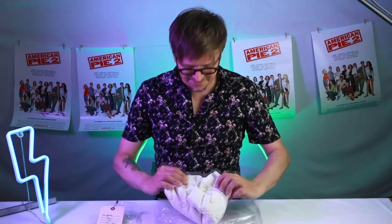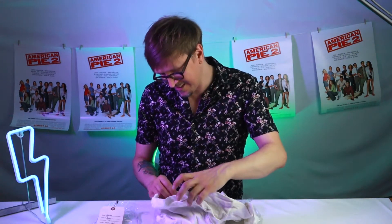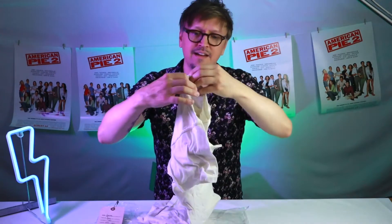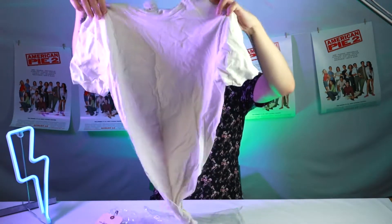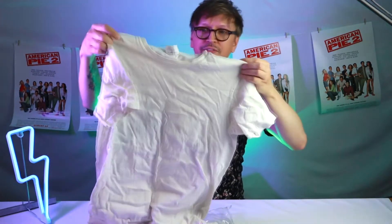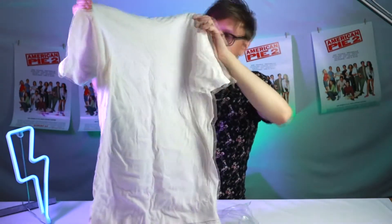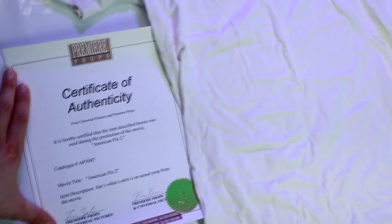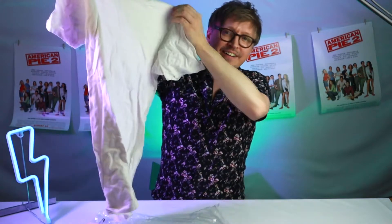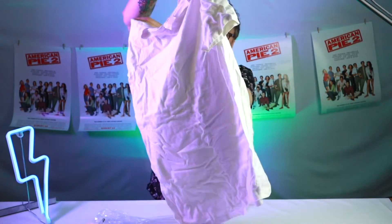Oh my goodness! It is a carbon copy and it says Jim on the tag. This is mad! This is Jim's shirt from the film — can you see the tag? I'm seeing it for the first time in 20 years again. It's so cool. Here's the front, and here's the back.